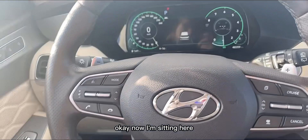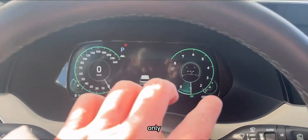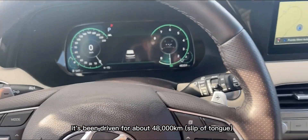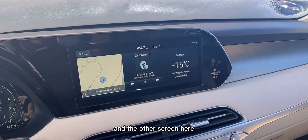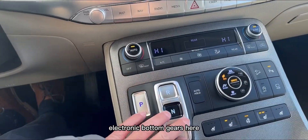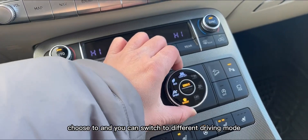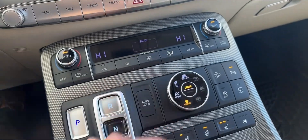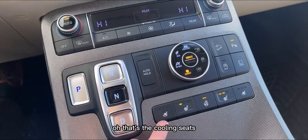Okay, now I'm sitting here — it has a full digital dash. It's been driven for about 84,000 km. There's another screen with electronic button gears, and you can switch to different driving modes. There are off-road options here as well — looks great.